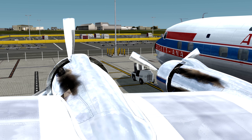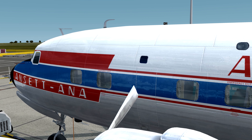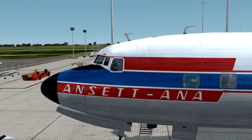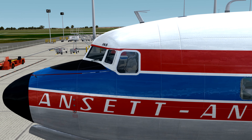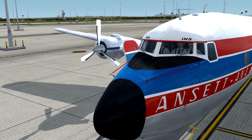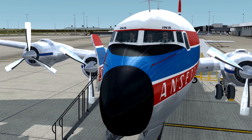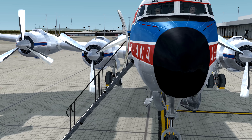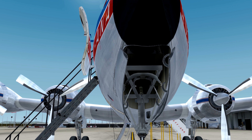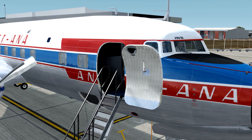The DC-6 is available for Prepar3D version 3 and 4 — not compatible with version 2. You can also get it for FSX and FSX Steam Edition. It originally launched on X-Plane 10 and I believe they are working on making it X-Plane 11 compatible, which will look insane with X-Plane 11 lighting. Let's take a look at the side menu options and see all the goodies packed in with this aircraft.